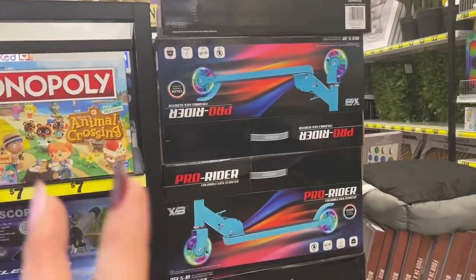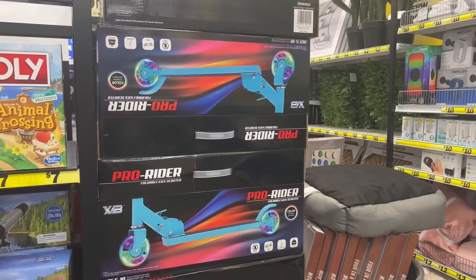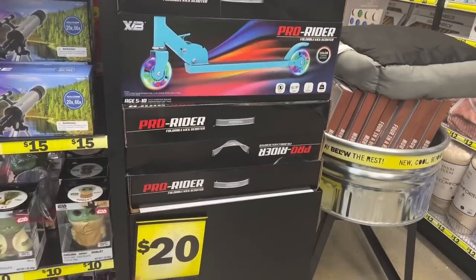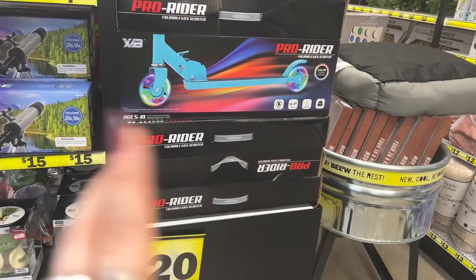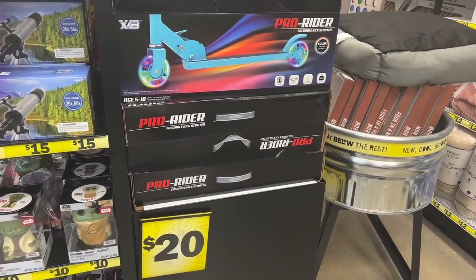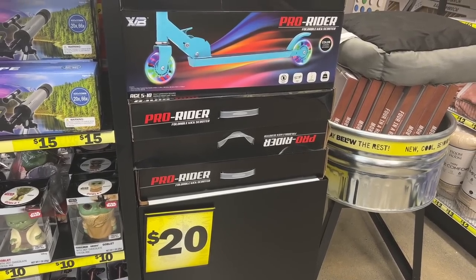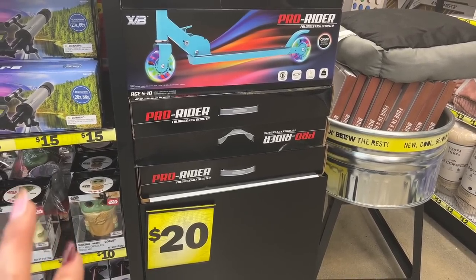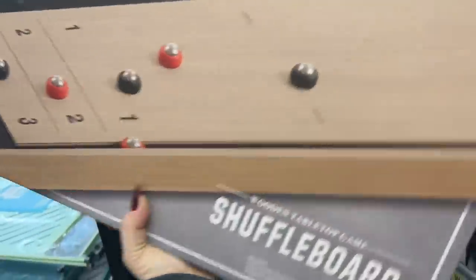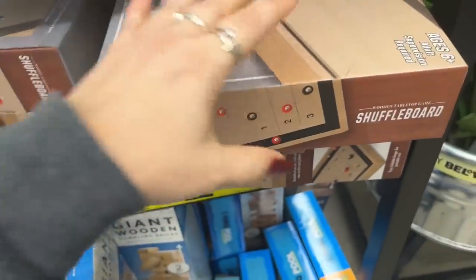A mom I was talking to here said she got a scooter for her son's birthday recently and it works great, totally worth $20. For comparison, they're like $30–$40 at Walmart. They also have shuffleboard — it's heavy but seems really decent for $12.